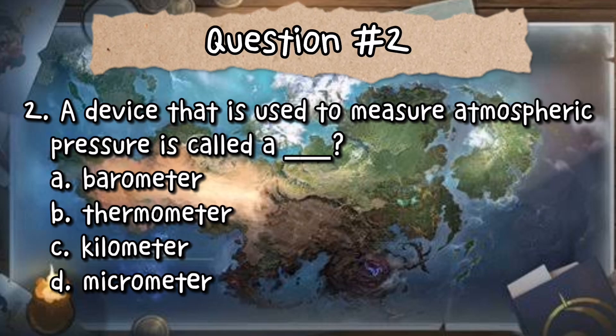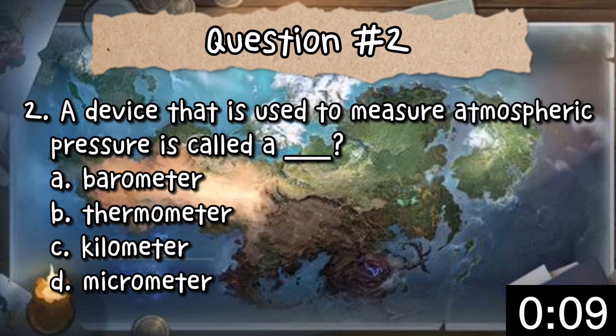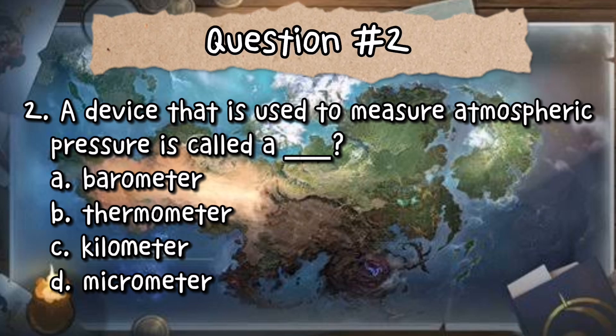Number 2: A device used to measure atmospheric pressure is called a blank. A. Barometer. B. Thermometer. C. Kilometer. Or D. Micrometer. The correct answer is letter A — barometer.